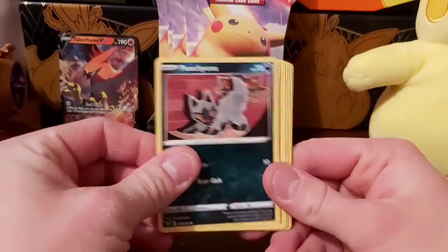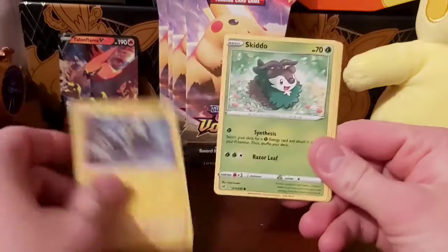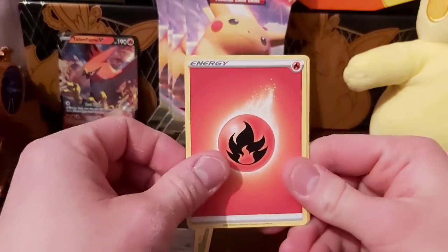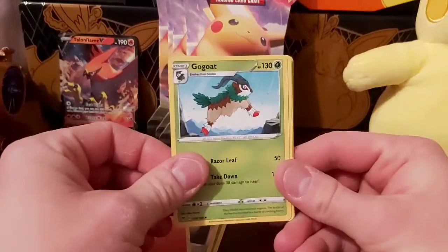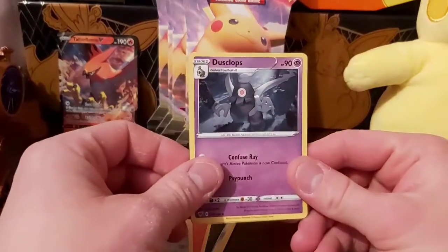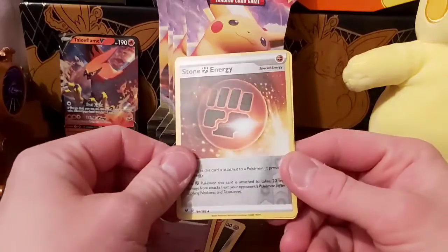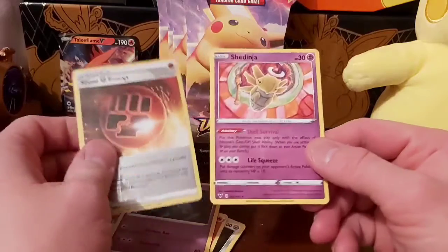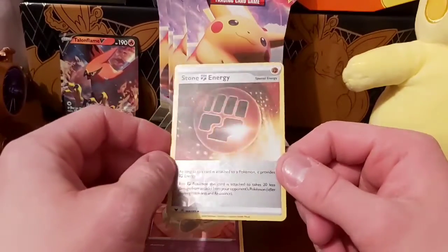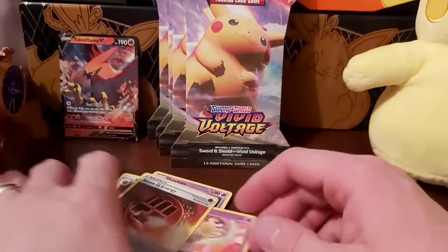Anyway, we have Poochyena, Rockruff, a Blitzle, a Skiddo, Ferroseed, Fire Type Energy, a Gogoat, Ferrothorn, a Dusclops — ooh — reverse Stone Energy and a Shedinja. That's a nice reverse Stone Energy.